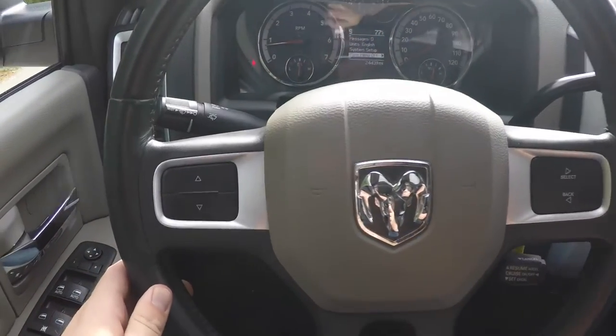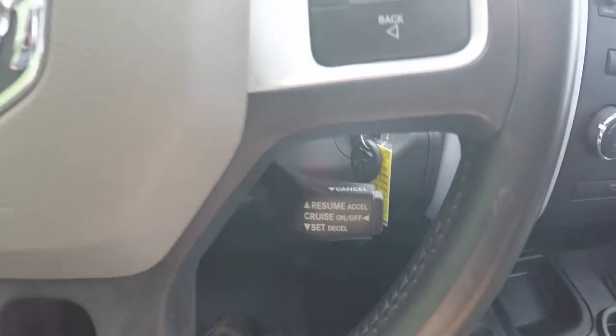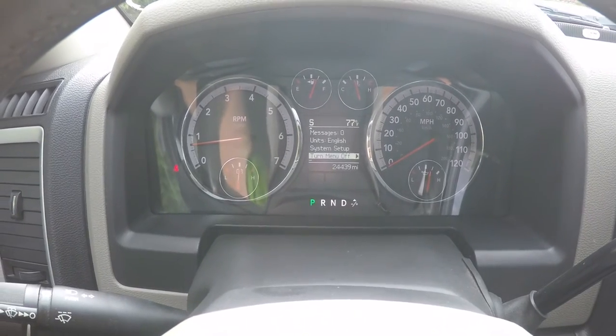Panning through the interior to show a little more detail — on your steering wheel you do have your trip computer controls as well as cruise control. Full instrumentation. The vehicle currently has 24,439 miles on it.